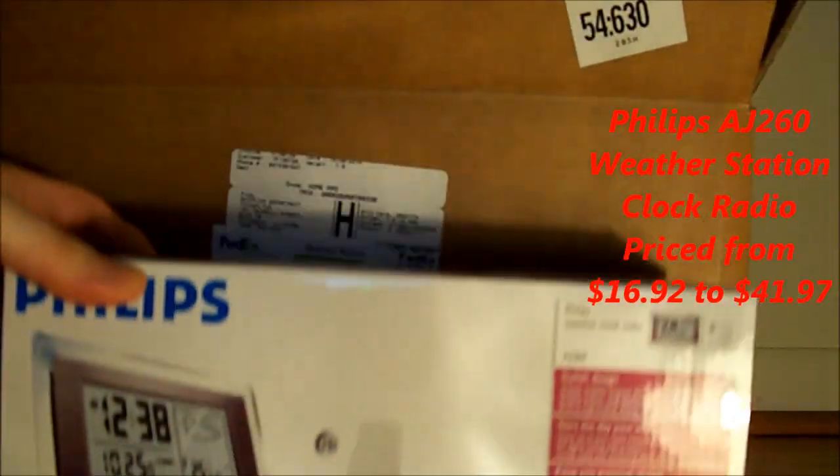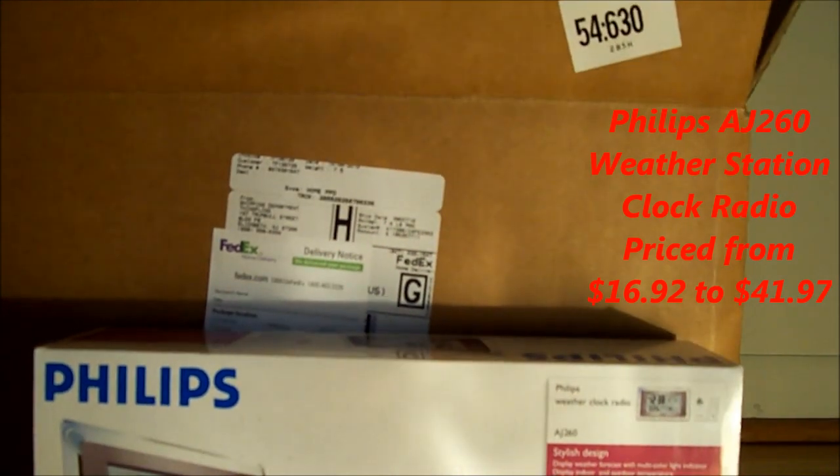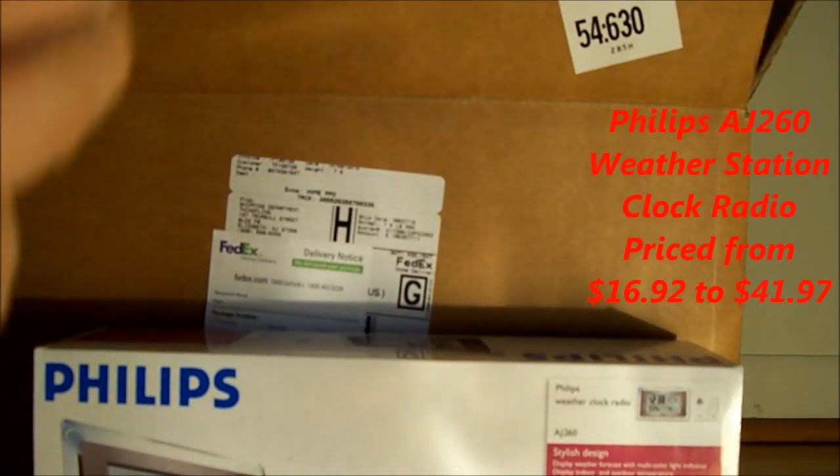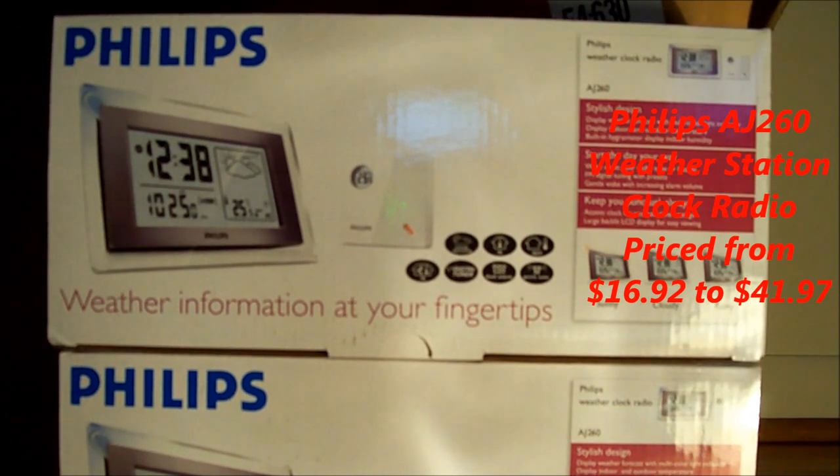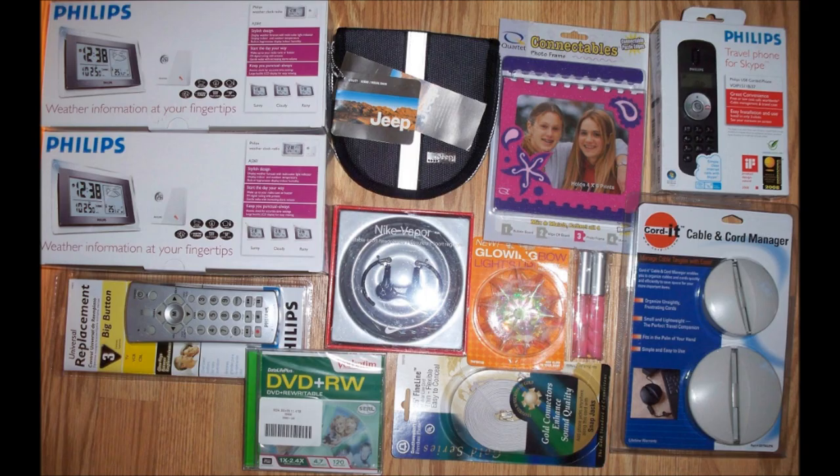Now we are going to the weather stations — we have one and two. And that is it.